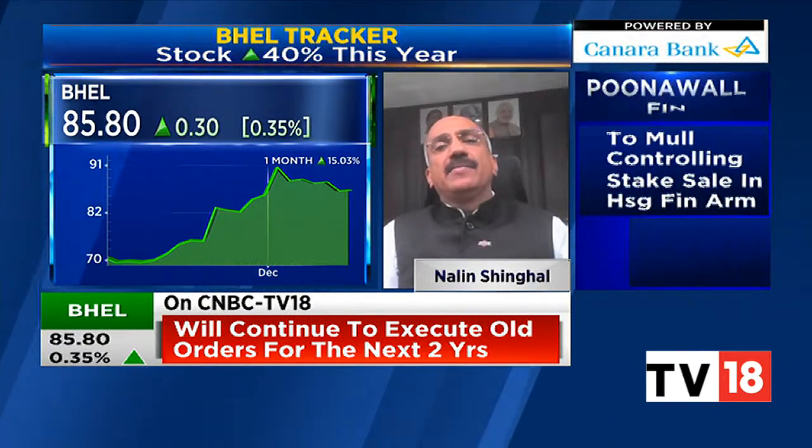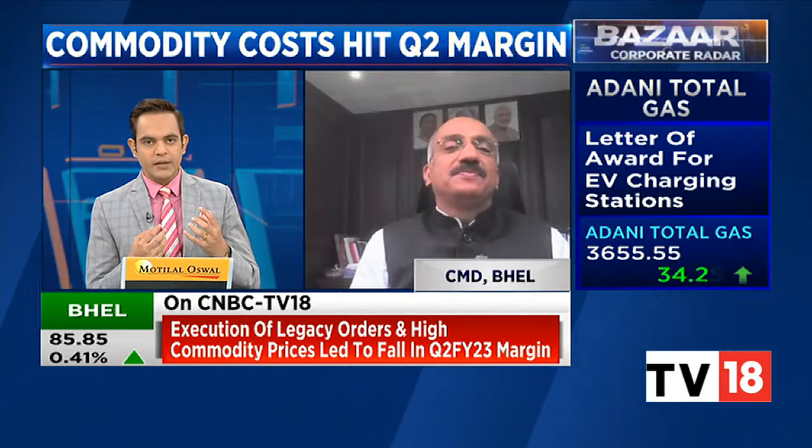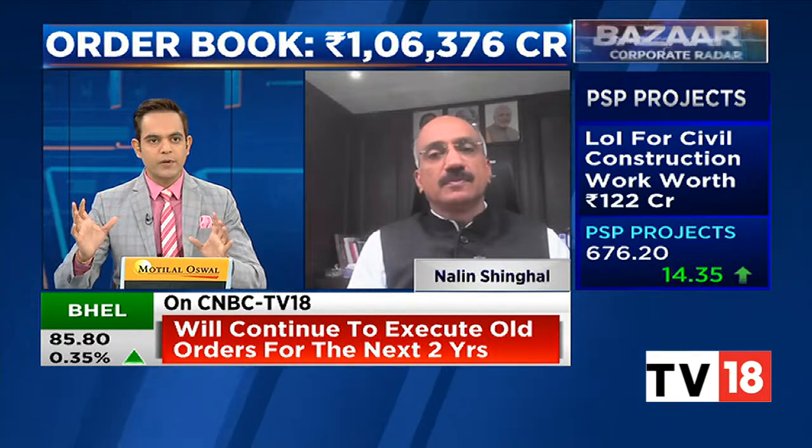Let's focus on a couple of other numbers. Order inflow for the first half of the year was 15,000 crores, and revenues were around 9,500 crores. What kind of order inflow are you looking at for the second half of the year? And what do you end the year with in terms of revenues? Gross margins, as you told us, will struggle for the next few quarters — so revenue and order inflow please.